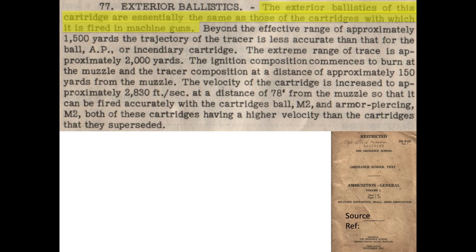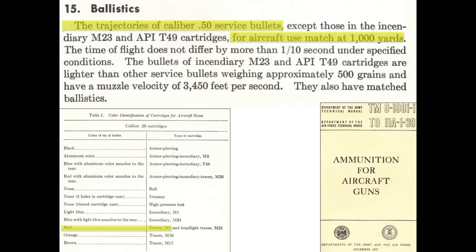As defined in the World War II Ordnance School ammunition document, tracer ballistics are essentially the same as ball and armor-piercing bullets for ranges out to 1,500 yards. This chart indicates that the World War II M1 tracer's ballistics align with the ballistics of other .50 caliber cartridges for ranges out to 1,000 yards, as defined in a 1957 ammunition for aircraft guns technical manual.